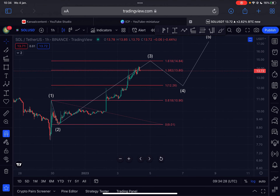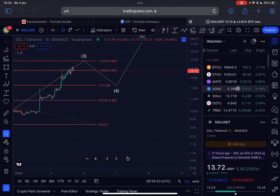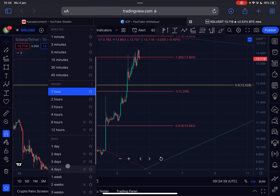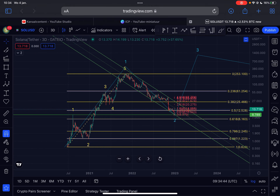Let me also zoom out to the three-daily time frame to see what is happening in the bigger picture.